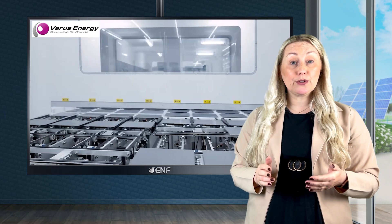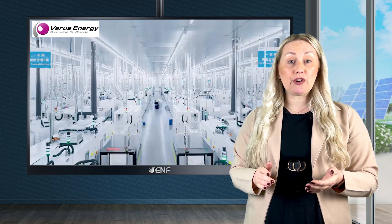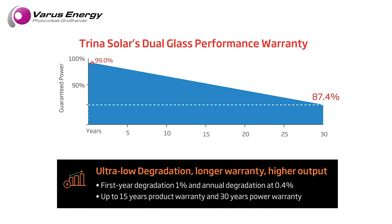This resilience makes them ideal for various geographic locations and environmental conditions. The panels exhibit ultra-low degradation, ensuring your investment retains its value longer. This is paired with a 15-year product and a 30-year linear power warranty, reflecting confidence in their enduring performance and reliability.